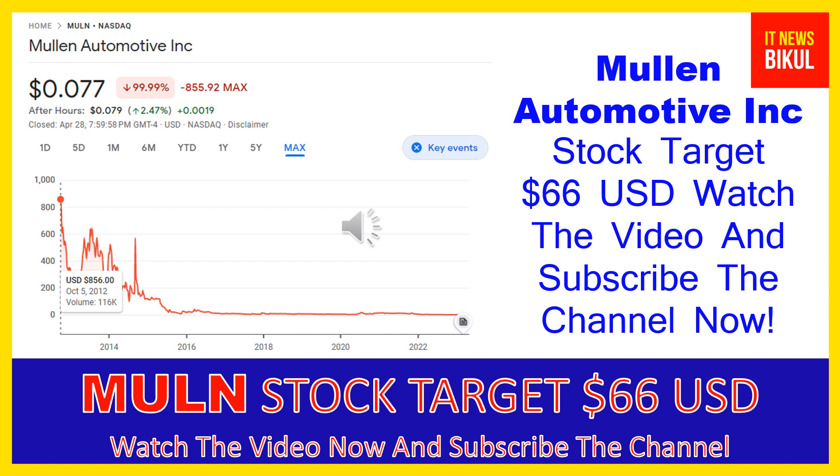Hello friends, today I have taken a very good stock for you that will give you very good returns in coming days. That stock is Mullen Automotive Inc — MULN stock. MULN stock closed at $0.077 USD level on April 28th. If you want, you can invest now in MULN stock and earn good profit in coming days.